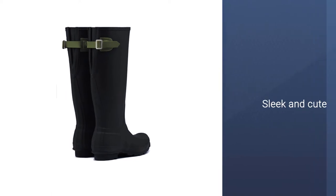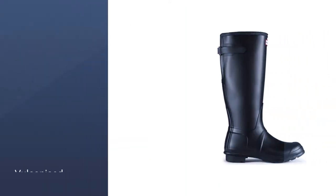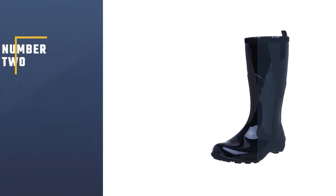This pair truly has it all, especially if you're looking for something functional, sleek, and cute. The only true drawback of this boot is the price tag. Number 2.